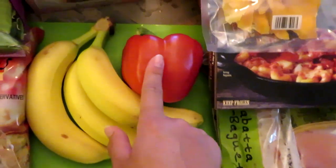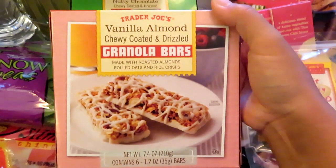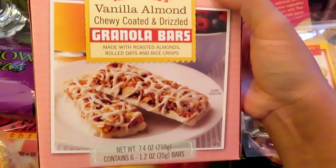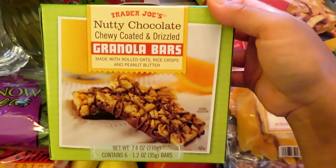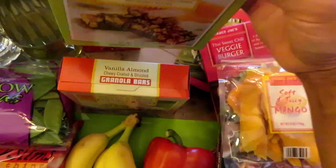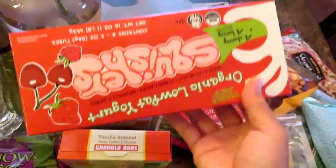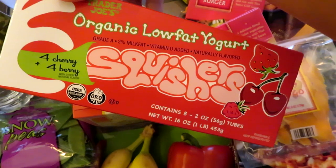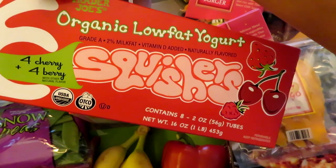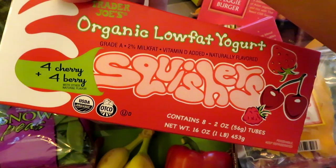I got some bananas, a red pepper for grilling, and Matt really liked the vanilla almond granola bars so I got another box. I also grabbed the nutty chocolate granola bars because I think he'll really like those as well.